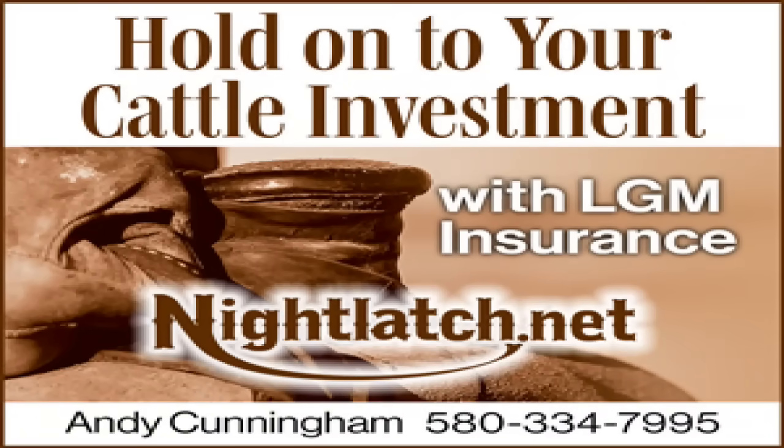Night Latch Group: their livestock gross margin policies manage both cattle and corn risk for feedlot cattle. LRPs are better for backgrounding cattle, but LGM policies can be used very effectively for feedlot cattle. Hold on to your investment — go to nightlatch.net for more information.